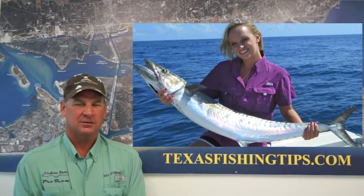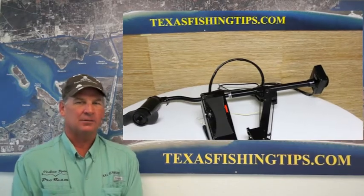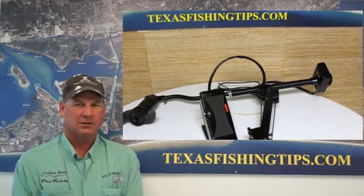Congratulations to Brandy Burkhalter — she is our tackle t-shirt winner this week. Also, don't forget to register for the trolling motor giveaway brought to you by Gulf Coast Marine.